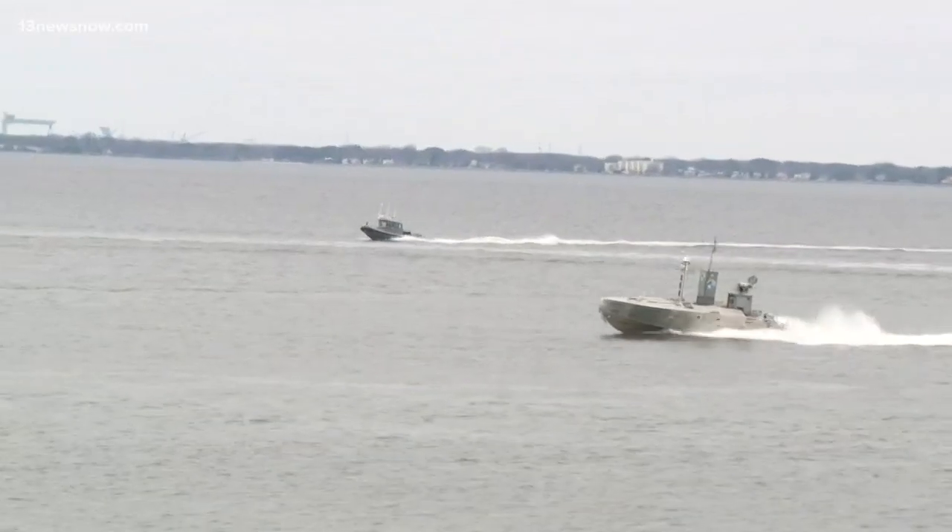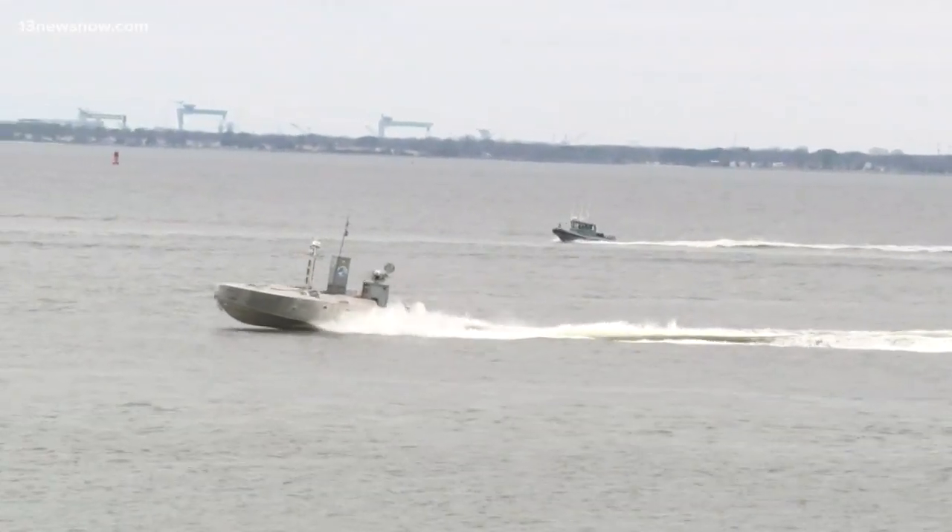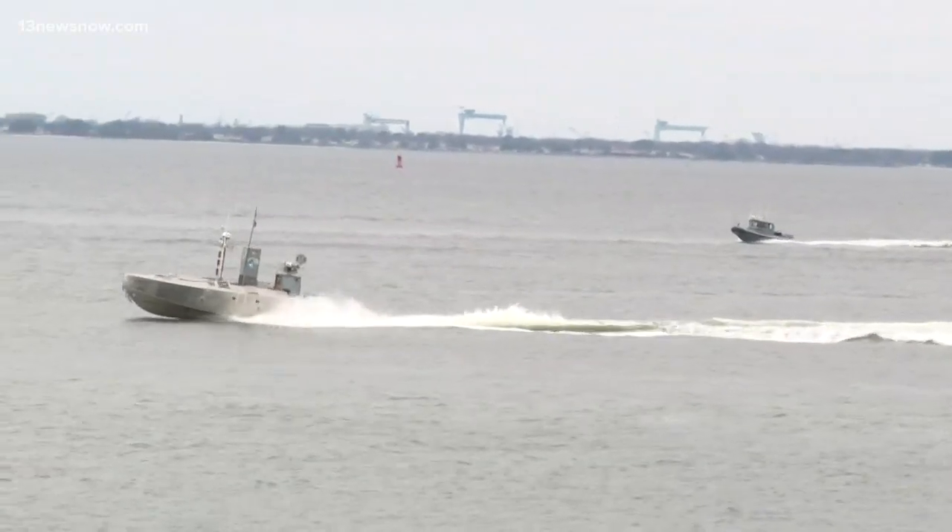As part of its annual Solid Curtain Anti-Terrorism Exercise, the Navy is testing out the unmanned boat to augment its conventional security forces. We do these exercises to try and stay ahead of not only today's threat, but tomorrow's threat.